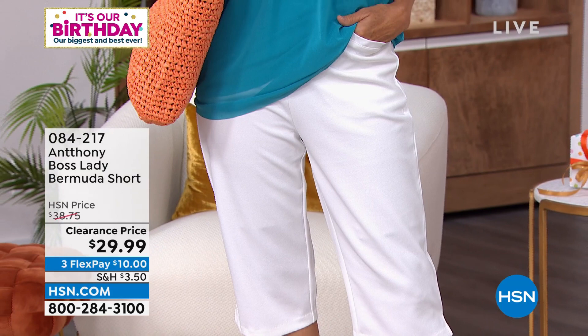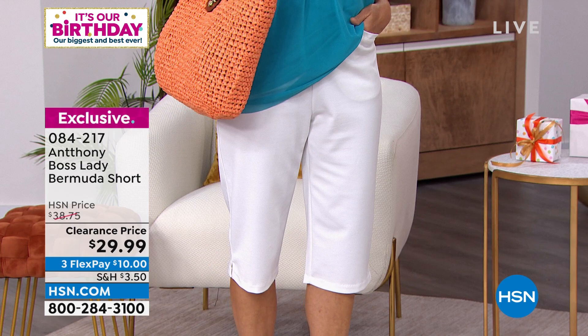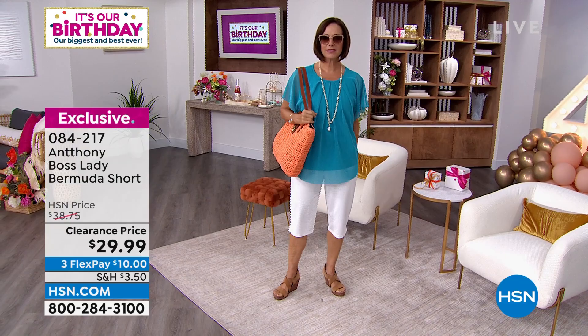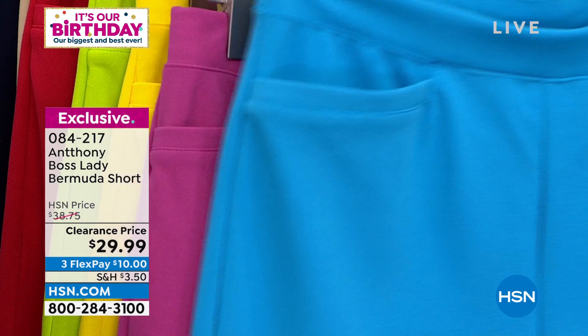At a ridiculous price today — from $38.75, and we have sold thousands of these. The reason is that glorious 16 and a half inch inseam. These are 95% poly, 5% spandex — they stretch and move with you. It's a stretch jersey knit with a full encased waistband, and yes, you have pockets. $29.99 today, and color choices include deep turquoise — only 40 left.